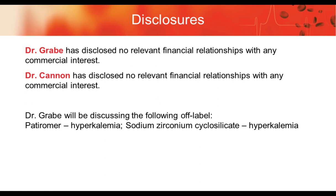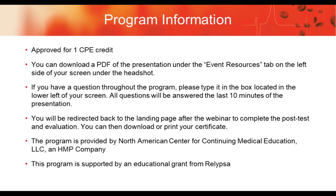On this slide you can see our disclosures. Today's program is approved for one CPE credit. You can download a PDF of the presentation under the Event Resources tab on the left side of your screen. If you have a question throughout the program, please type it in the box in the lower left of your screen. All questions will be answered in the last 10 minutes. You will be redirected to the landing page after the webinar to complete the post-test and evaluation, then download and print your certificate. The program is provided by North America Center for Continuing Medical Education, LLC, an HPM company, supported by an educational grant from Relapsa.